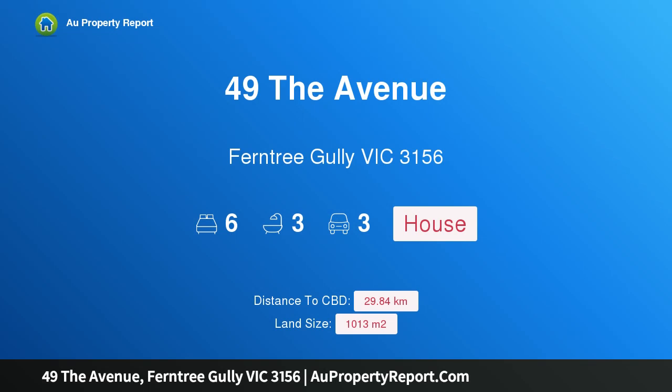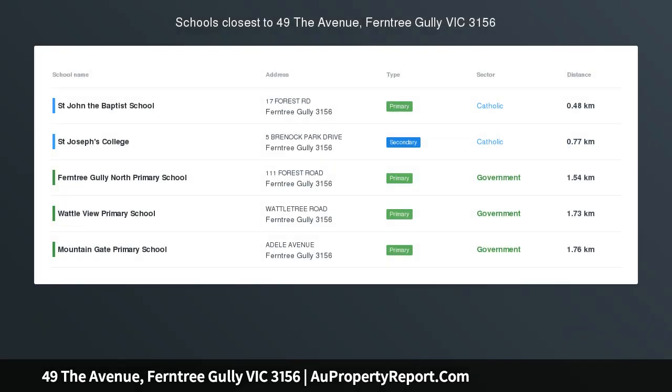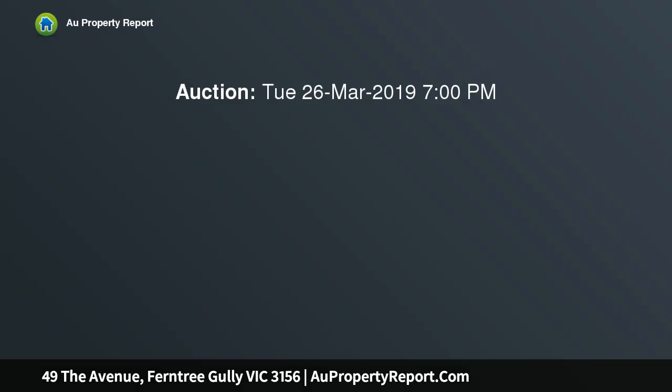I am glad to introduce property 49 The Avenue, Country Gully, Victoria 3156 — luxury and affordability rolled into one. Defined by contemporary comfort, elegant beauty and fantastic appeal, this unmatched six-bedroom, three-bathroom residence is absolutely the representation of living the fine life, complete with a white picket fence and an enviable design.